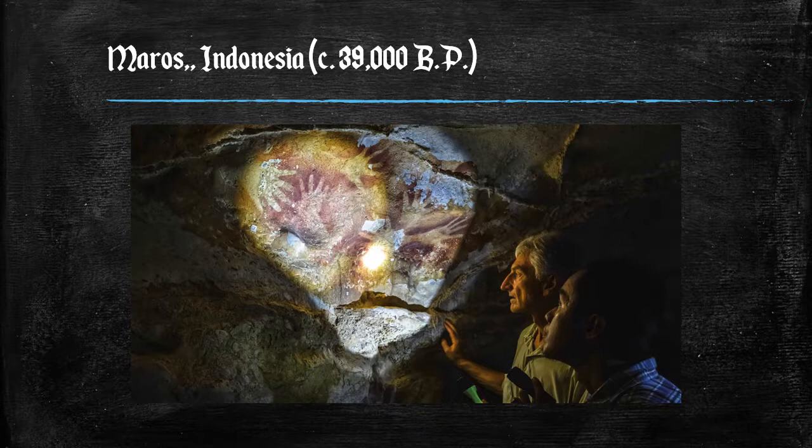Handprints are the most common type of images in Maros on Sulawesi. The practice, asserts world cave art specialist Dave Williams, was not so much to make a picture of a hand — a kind of 'I was here' representation — but rather to make contact with the spiritual realm and its power.